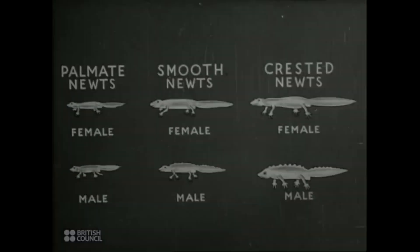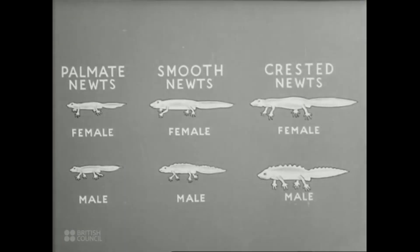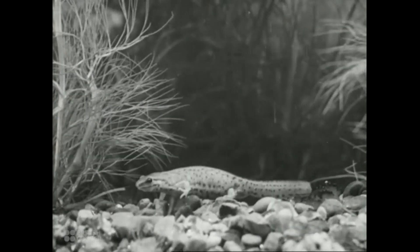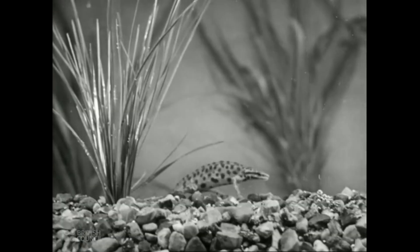A clear idea of the difference in the newt family can be gained by looking at the three kinds of newt shown here. You'll notice that in each species, the female in the top row is larger than the male in the bottom row. Come from the diagram to the living creature. First, the smooth newt. This is the female. And this is the male smooth newt.